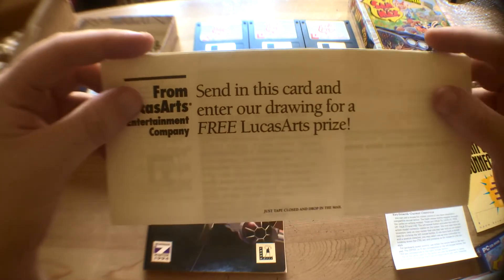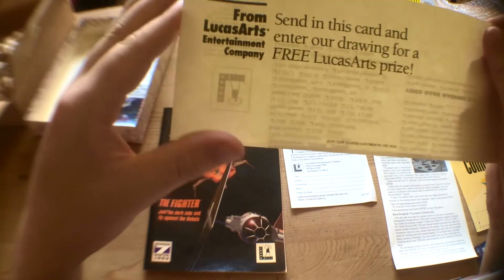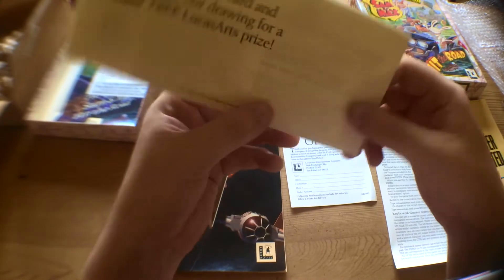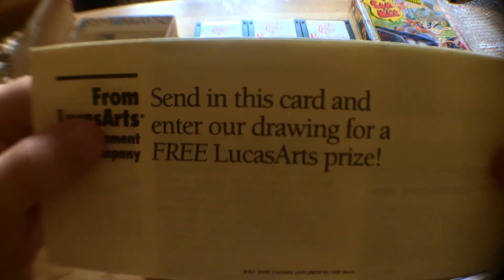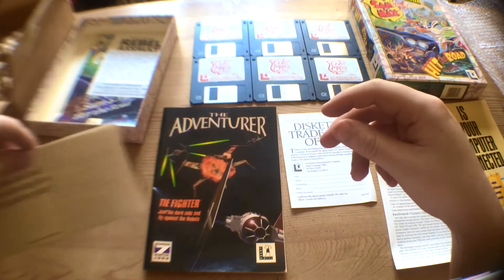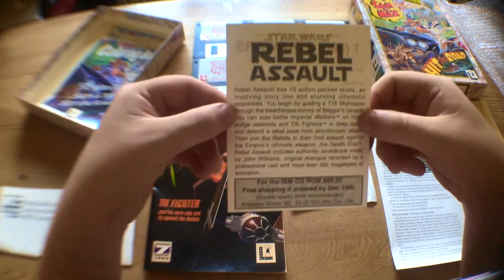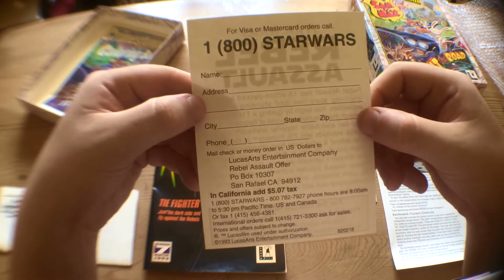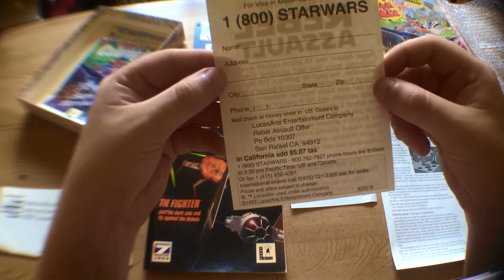Reading it — from LucasArts. 'Send in this card and enter our drawing for a free LucasArts prize.' Is it a drawing competition, or enter our drawing — a drawing that they made and you have to find? Not quite sure what that is. I thought it was the Adventurer sign-up letter. Anyway, continuing on. What's this? Star Wars: Rebel Assault — just a pre-order card by the looks of it.